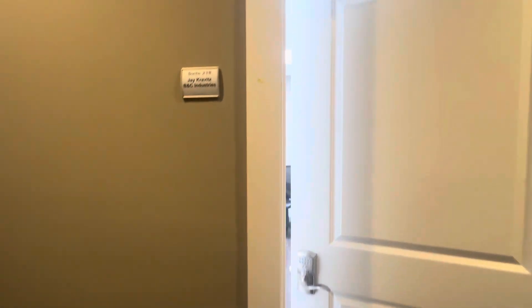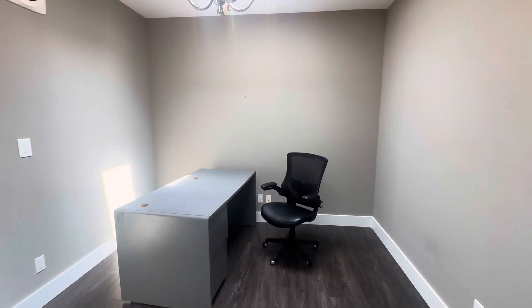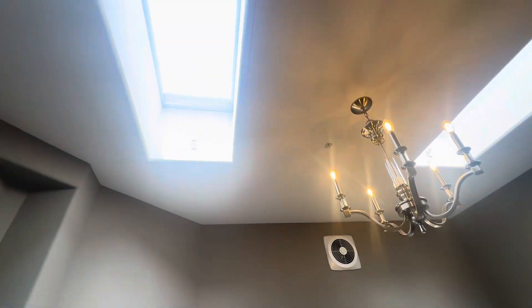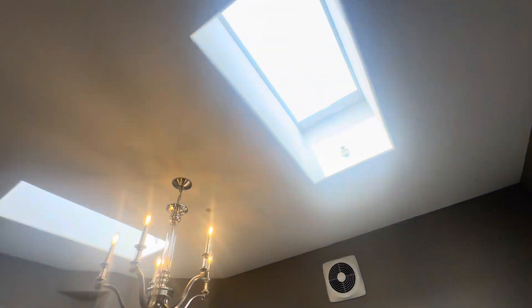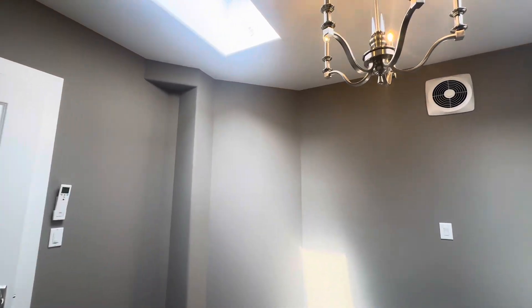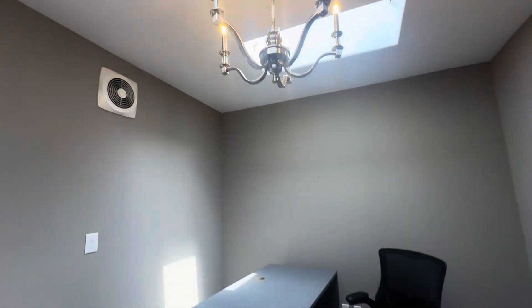Welcome to suite 218, which is also $1,300 per month and 120 square feet. This suite also offers two skylight windows for wonderful natural lighting. For more information, you can contact me with my number below. Thanks for watching and don't forget to subscribe.